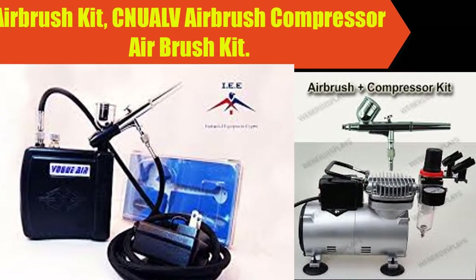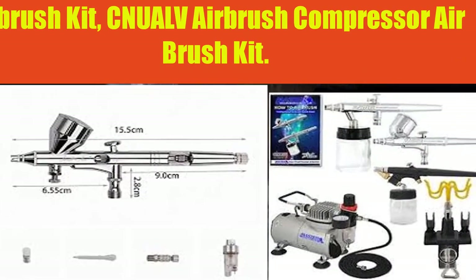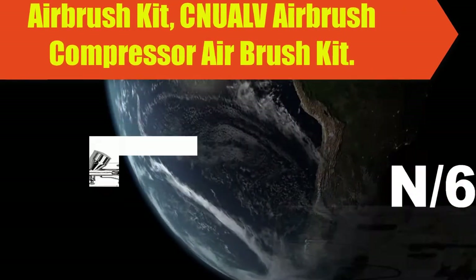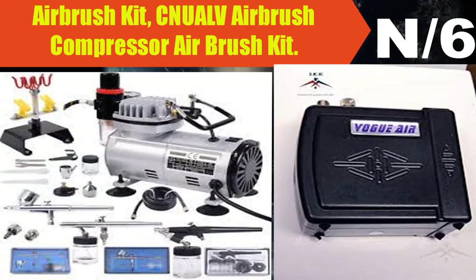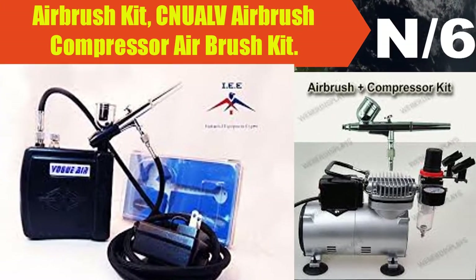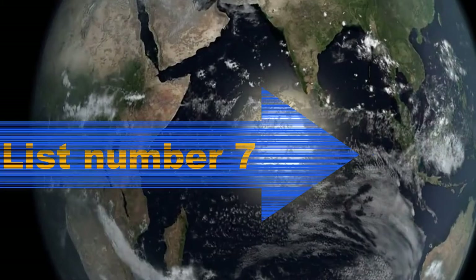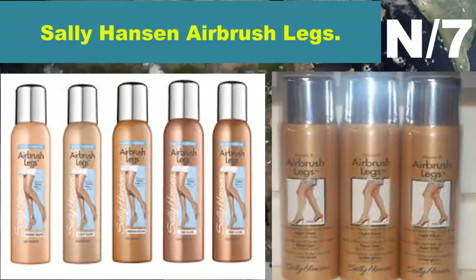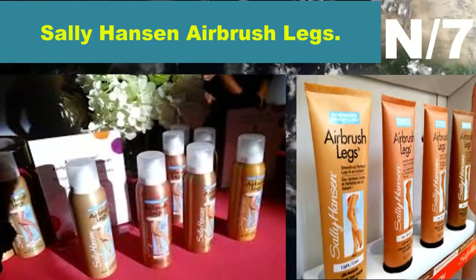Number six: airbrush kit — annual airbrush compressor airbrush kit. User review: This is the perfect airbrush kit for more than one thing. My daughter loves to play with makeup like most teens, and my husband loves to paint, so between the two of them it gets a workout. It came in so fast and was so easy to set up.